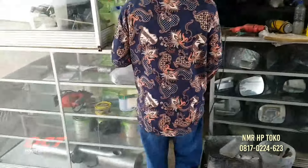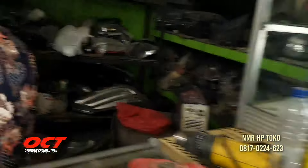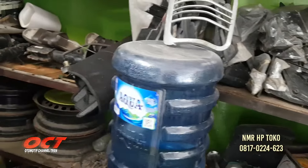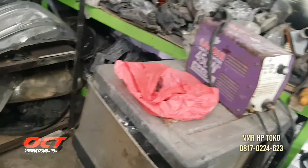Itu murah banget Pak. Ada emang sepionnya Pak? Ada. Yang second? Second jatuhnya. Kalau yang barunya ada juga? Barunya ada, sekitar hampir tiga-tigaan. Ini barang-barang copotan, ada semua ini, ada labu-labu baru.